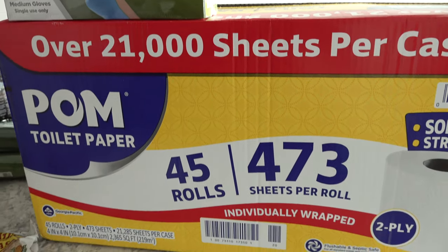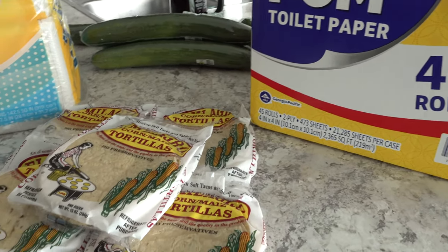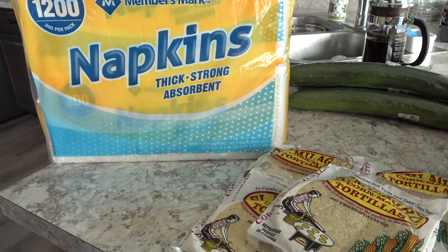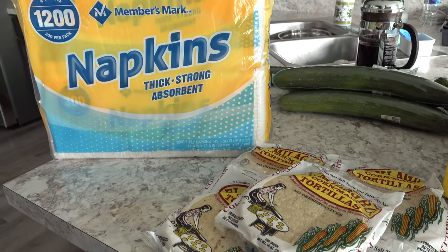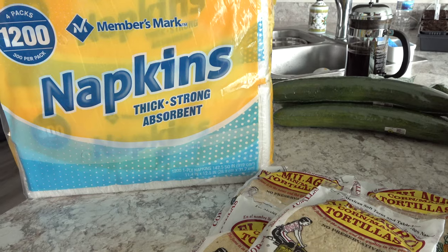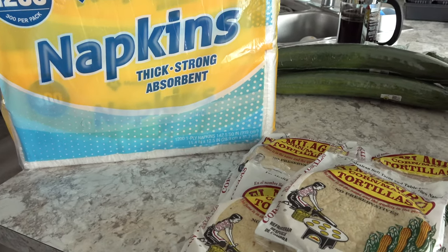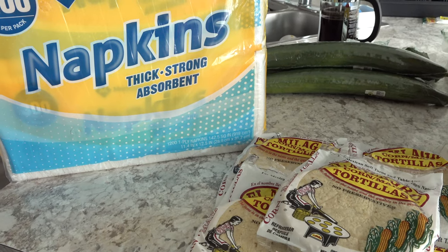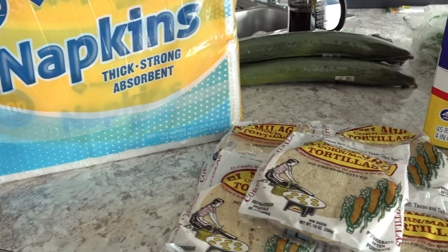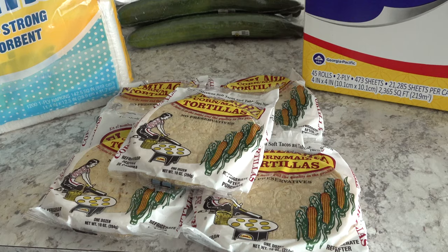So those are the things we picked up from Sam's Club and that's all I've got for you today. If you enjoyed this video, please be sure to give it a big thumbs up and subscribe to my channel, and leave me a comment down below. Let me know how grocery stores in your area are — have things calmed down or are they still crazy? I hope you guys are staying well and staying encouraged during this crazy, weird time. I'll see you in the next video — bye-bye!